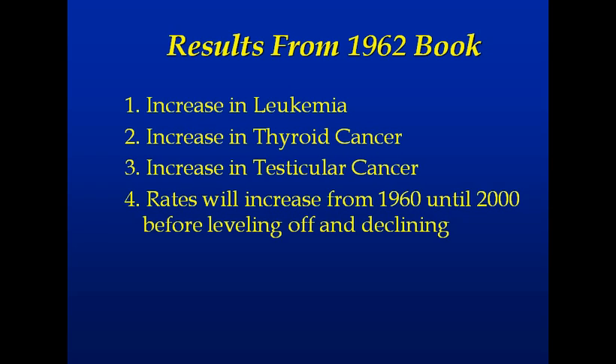The book concludes that as a result of all that testing — this is a 1962 USDA book — you'd see increases in leukemia, increases in thyroid cancer, and increases in testicular cancer in the United States, with those rates increasing from 1960 until about 2000, when they would begin to level off and decline. In the Soviet Union, they didn't even keep people off the test sites. There are areas with genetic mutations in just about every child, and there have been documentaries made on it.